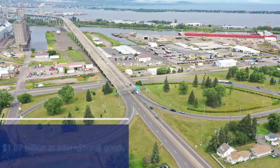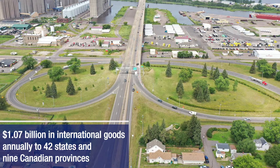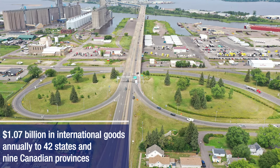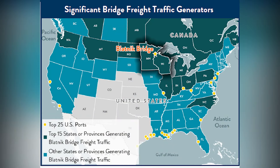Today the Blotnick Bridge, which carries I-535 and Highway 53 traffic, provides safe passage for more than 33,000 vehicles per day over the St. Louis Bay. The structure also provides mobility for local, regional, national and international commerce.